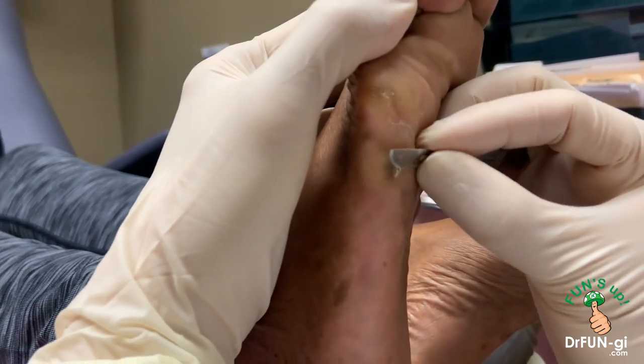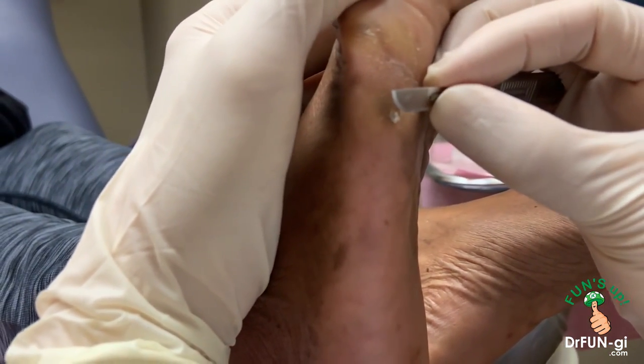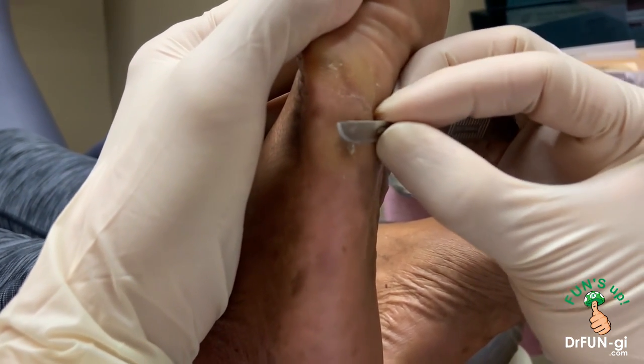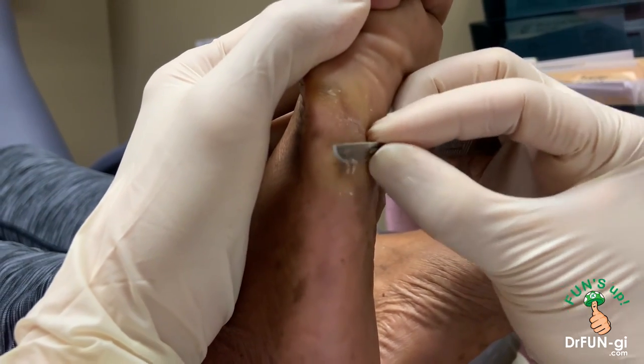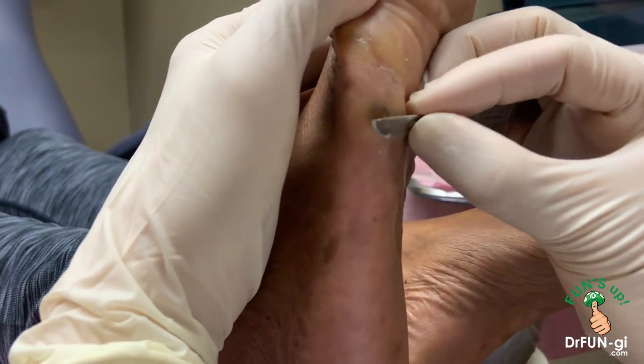So after I clean this out — I'm just cleaning it out slowly here — you're gonna see a little round circular thing. I'm cleaning it out, getting a little deeper, as you can see.